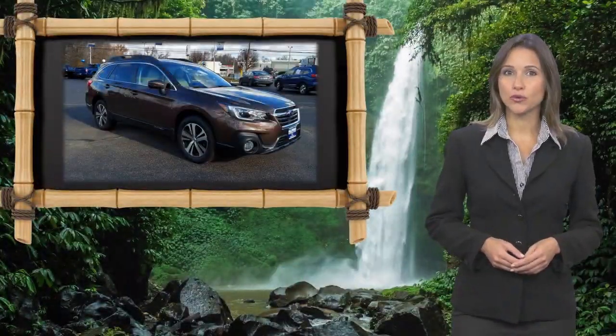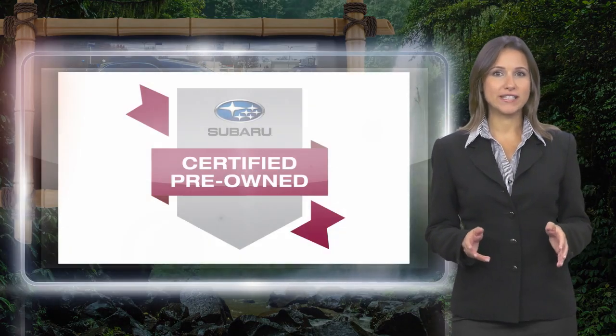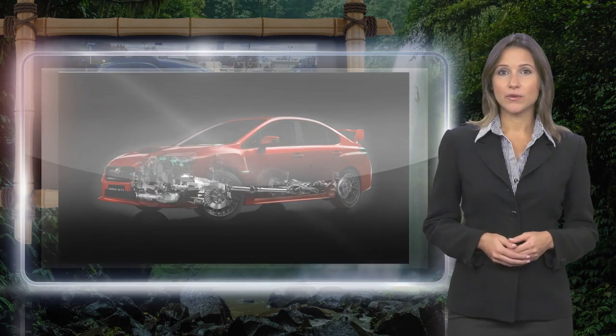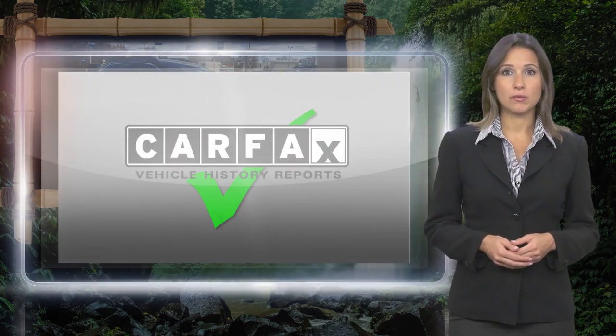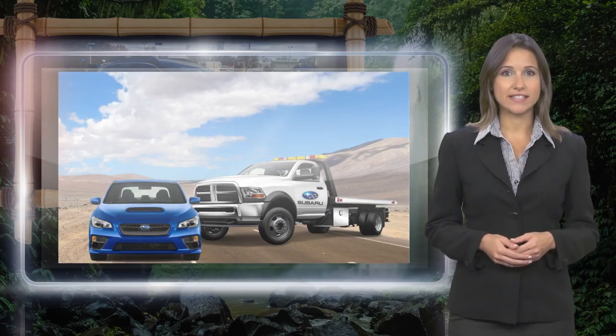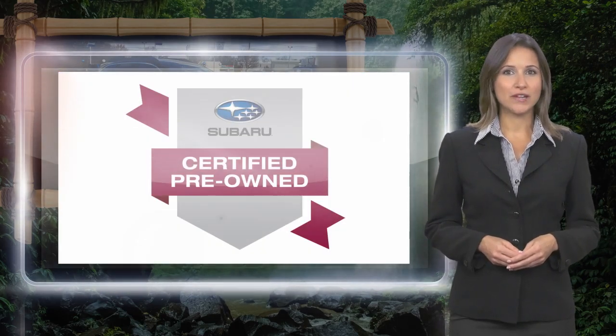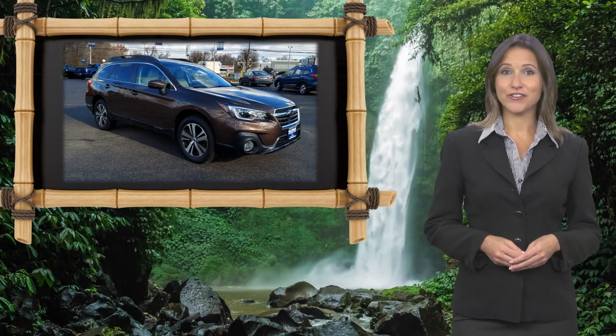Every certified pre-owned Subaru gets a stringent multi-point safety inspection. Anything that doesn't meet our high standards is repaired or replaced. With a complimentary Carfax History Report and 24/7 roadside assistance, there's no reason not to buy Subaru Certified Pre-Owned Vehicles, ready for new adventures.